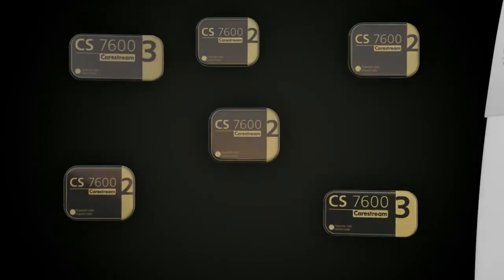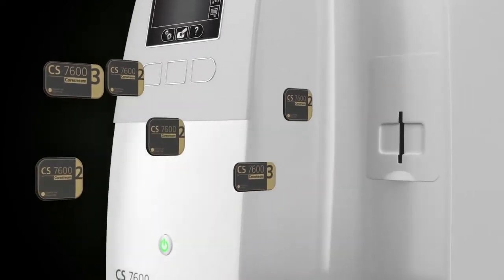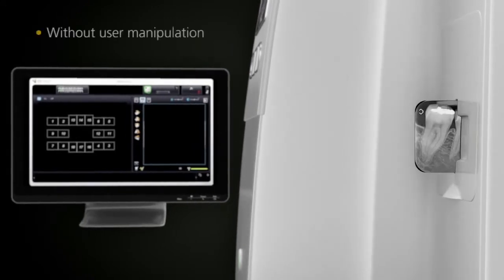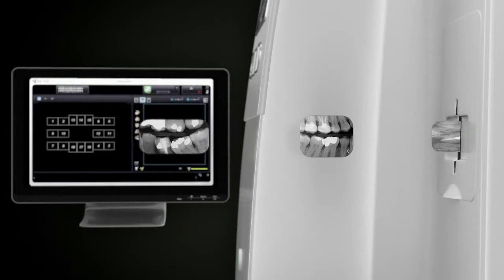Scanning a full mouth series can be tedious. But with Scan&Go technology, there's no longer a need to follow a specific protocol or remember which plate goes with which tooth. All the plates can be scanned in any order. The images are then sent and mounted to the right position on the computer without any user manipulation. The system does everything for you.